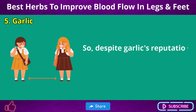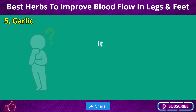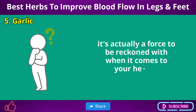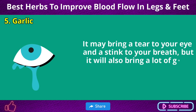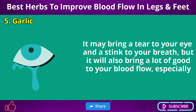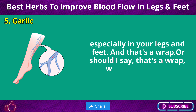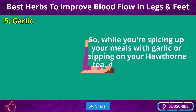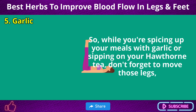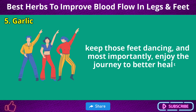Despite garlic's reputation as a social distance enforcer — not only for vampires — it's actually a force to be reckoned with when it comes to your health. It may bring a tear to your eye and a stink to your breath, but it will also bring a lot of good to your blood flow, especially in your legs and feet. So while you're spicing up your meals with garlic or sipping on your herbal tea, don't forget to move those legs, keep those feet dancing, and most importantly, enjoy the journey to better health.